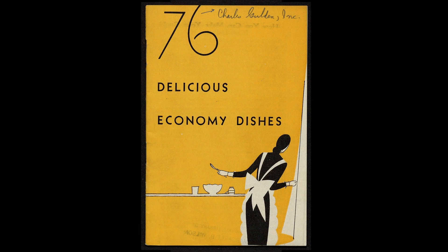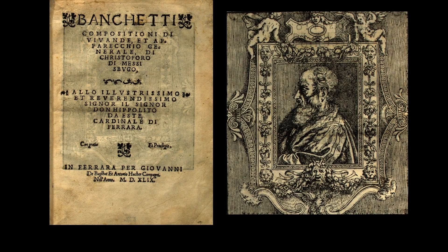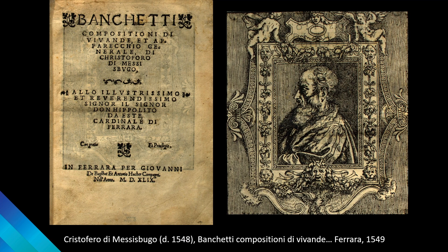She provided expert advice about food economics and nutrition to New York City's Health Department during World War I and the 1918 flu epidemic. She also purchased many important early cookbooks, and we'll look at a few of those now. Cristoforo de Meses Bugo worked as a steward for the powerful Este family in Ferrara for more than 20 years, and this is his book on banquets with recipes and information on kitchen equipment. We expect books like these to have illustrations to show us how finished dishes look and help us learn how to cook them, but most of these early texts had no pictures at all, and the recipes don't offer step-by-step instructions.